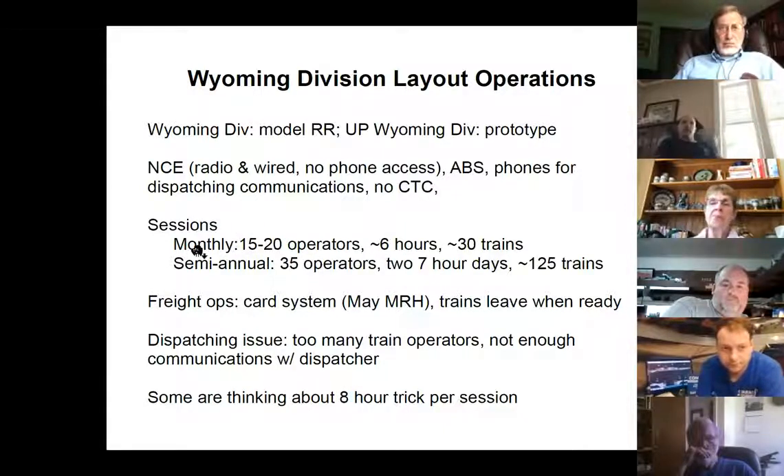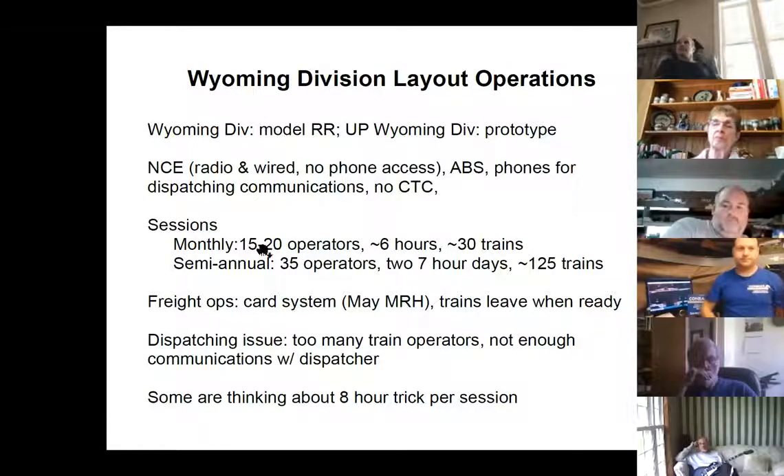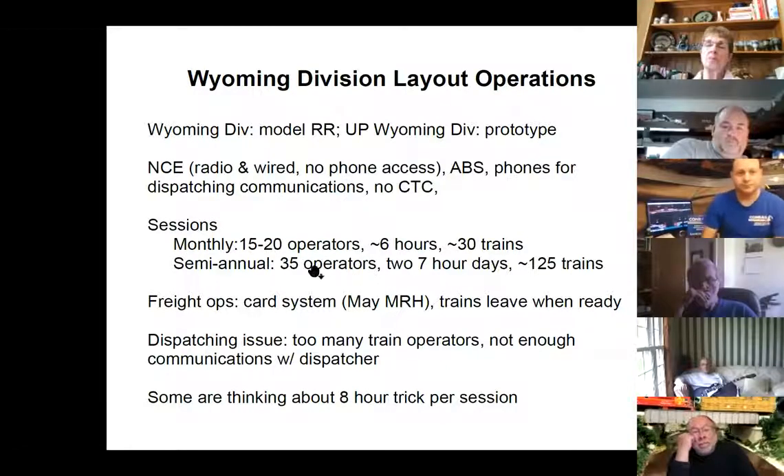We have two kinds of operating sessions. We have a monthly one. It's a pretty sparse area — we draw from the middle part of Arizona up to Flagstaff down into Scottsdale and Phoenix. Occasionally folks from Albuquerque will come over. So we get 15 to 20 operators, run about six hours, run about 30 to 40 trains. Semi-annually there's the invitational in February and part of Desert Ops — sometimes two, sometimes one. We get 35 operators, figure it can hold 40. Typically I run a couple of seven-hour days, 125 trains or so all told.